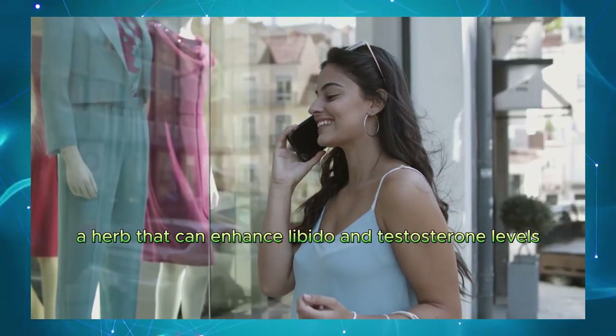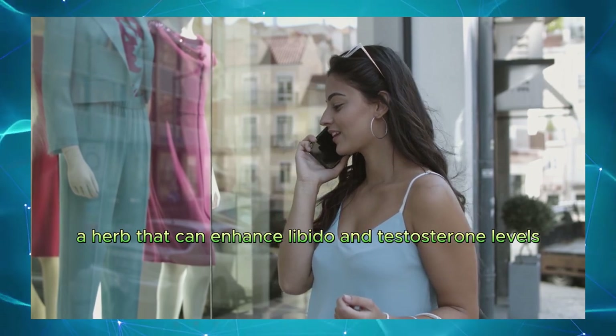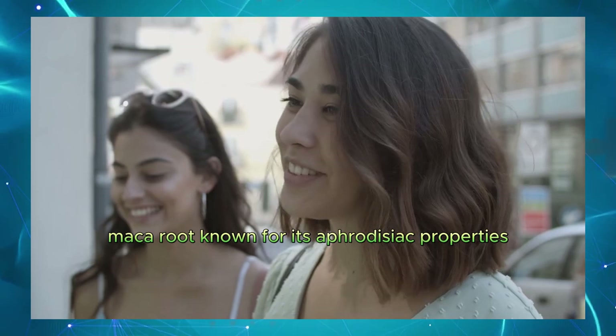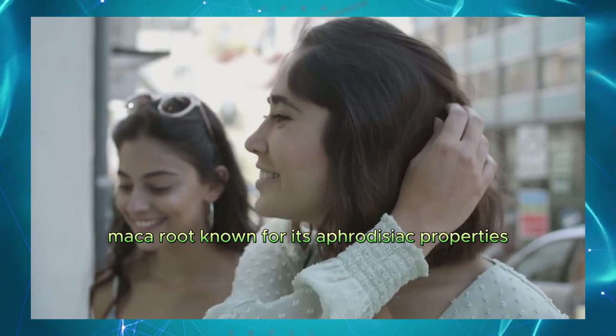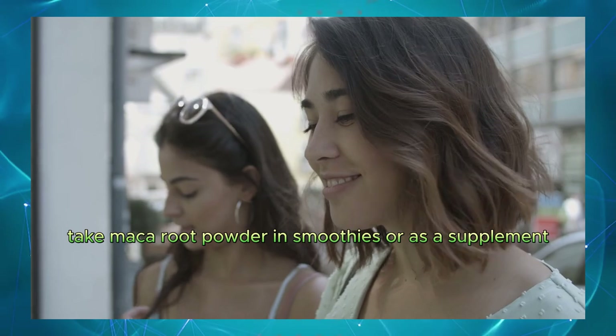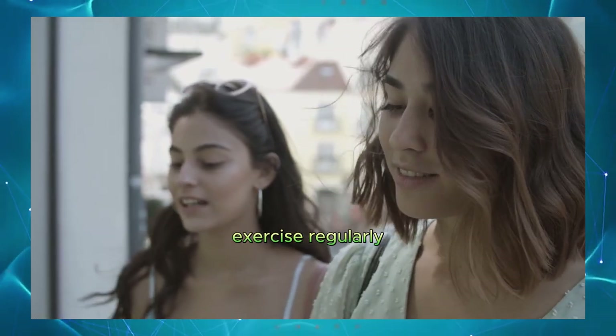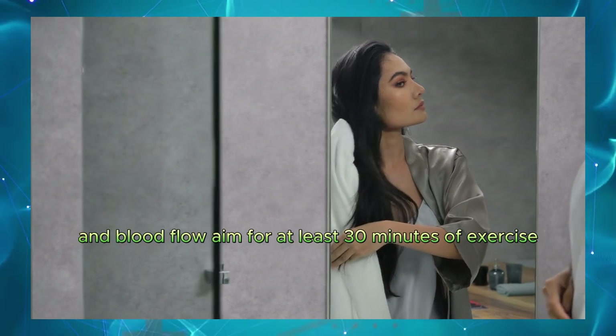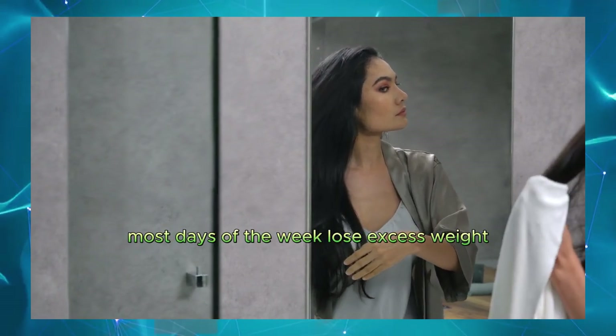Fenugreek. A herb that can enhance libido and testosterone levels. Take fenugreek supplements or use fenugreek seeds in cooking. Maca root. Known for its aphrodisiac properties and ability to improve energy. Take maca root powder in smoothies or as a supplement. Exercise regularly. Physical activity improves overall health and blood flow. Aim for at least 30 minutes of exercise most days of the week.